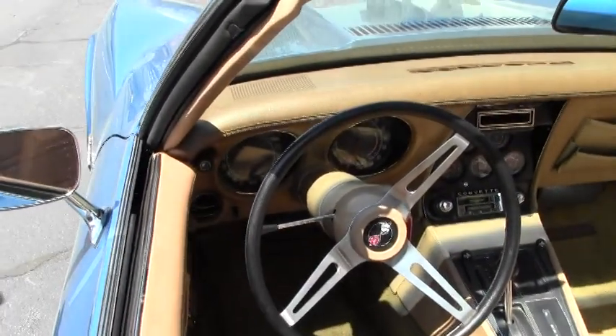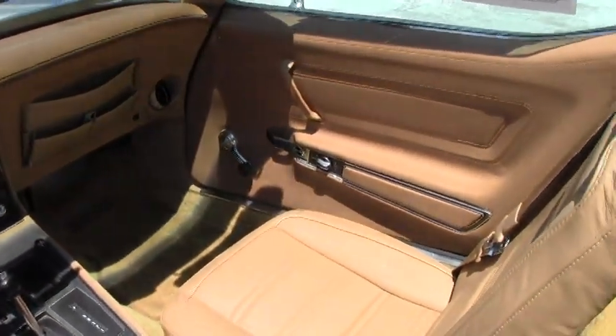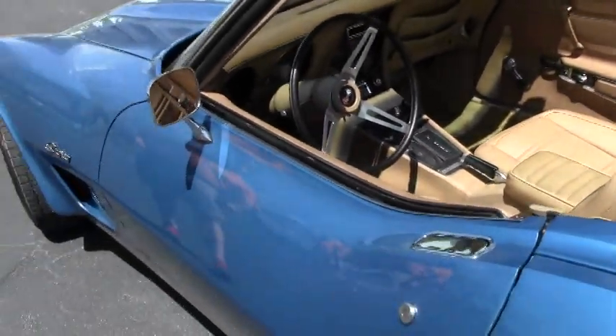Overall, the car is in really nice condition. It drives great. It's got a small crack here in the fiberglass on the driver side door as well.